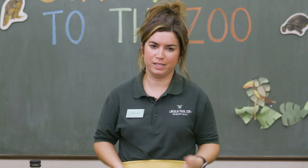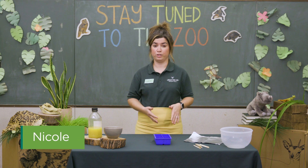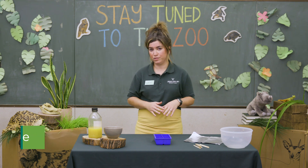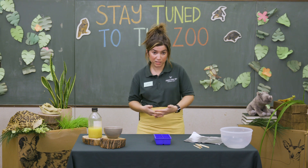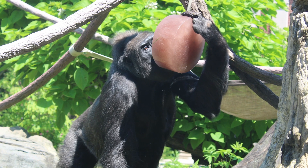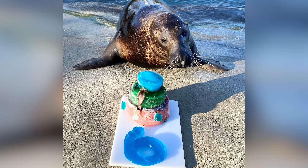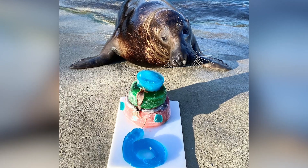Food enrichment is all about providing options. One of the easiest ways to bring food enrichment into your life is by trying different foods. Animal care at the zoo uses food enrichment in so many different ways. One of my favorite ways is ice pops. You may have seen the gorillas enjoying an ice pop full of delicious juice on a hot summer day, or even the seals tossing around a squid-filled ice pop in their pool. Today we're going to make our very own ice pops.